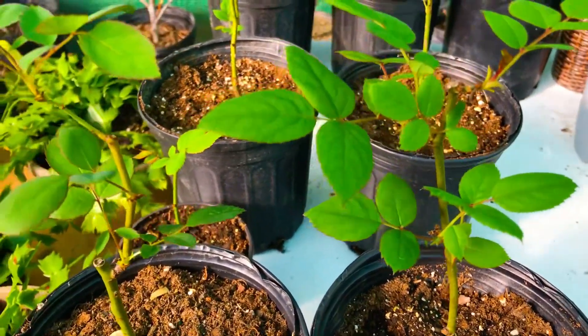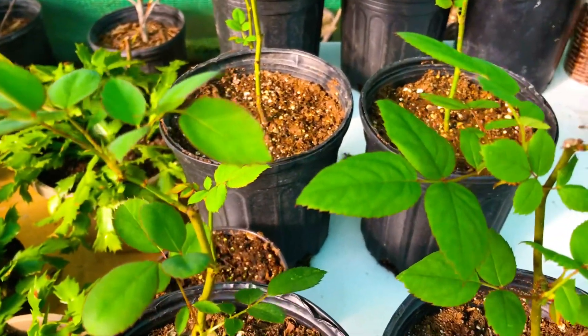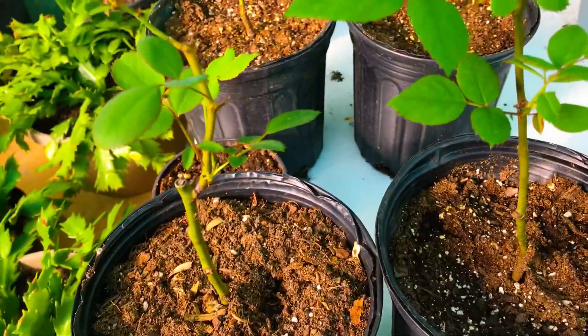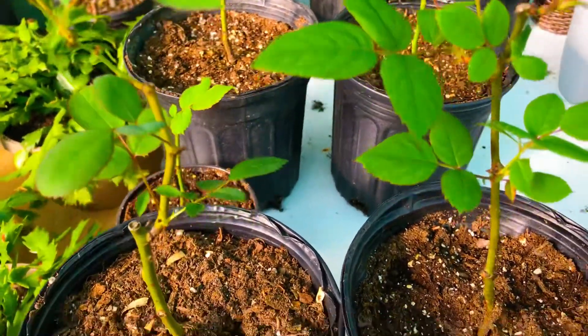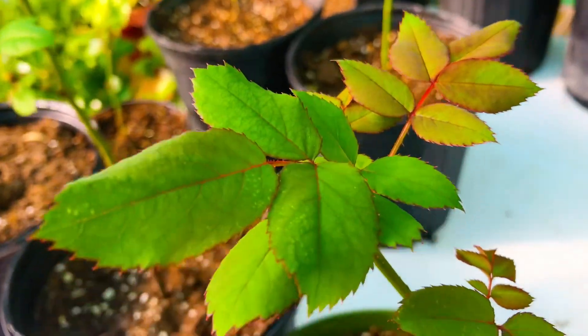I'm glad that during that Arctic cold front, when our knockout roses were actually exposed to that cold weather, we only lost a total of three of our knockout roses. And we have a total of ten left here. At this point, they are looking fantastic.